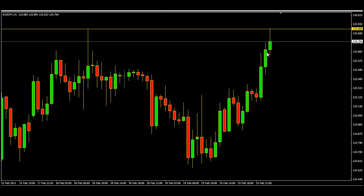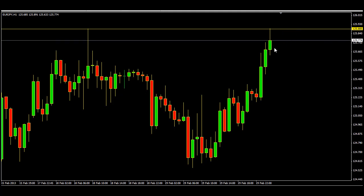When this candle closes, if it closes below the resistance level I will go short; if it closes above I will go long. I'll wait for the next candle. I think we'll get bored waiting, so I'm going to pause the video and come back as soon as the next candle opens.